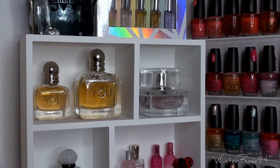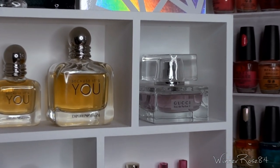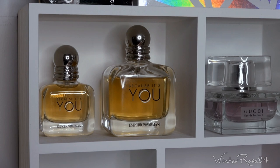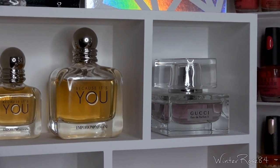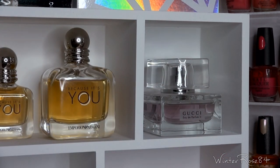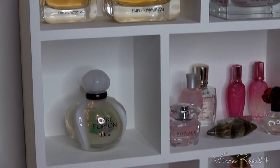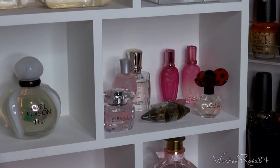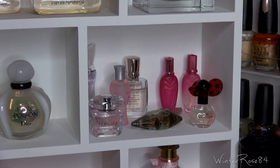In the next section I've got the Emporio Armani Because It's You. I've actually done a review just on this scent, so if you're interested there's a video dedicated to that one. Next to those I've got Gucci Eure Parfum 2, which is an older scent — I quite like the bottle, it's quite heavy and significant. Below that is Dior Pure Poison.